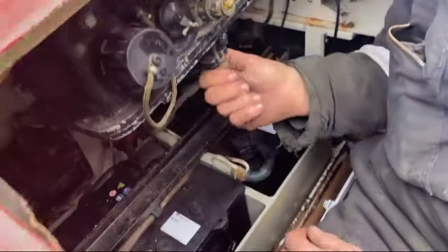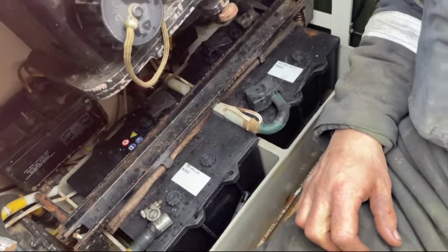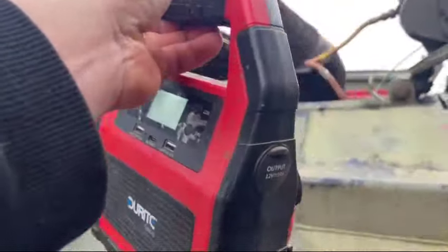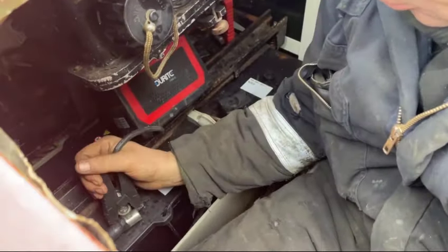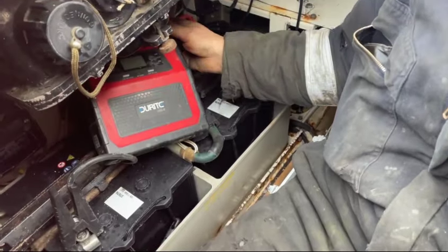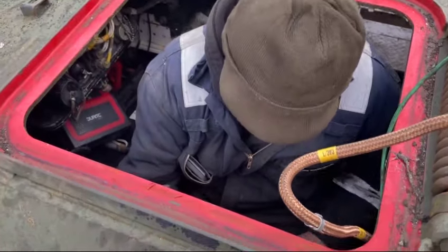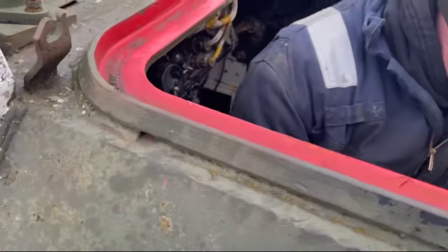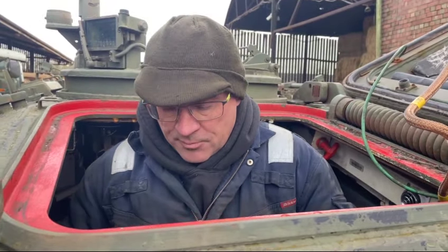And the batteries are flat! Of course they're really awkward to get out. If we try a jump pack — 87 percent. Hopefully this works, and if it does, we are still going to replace the batteries — we just want to make sure the fuel pump's working. We're going to put brand new batteries on it to make life easy for us and try again.